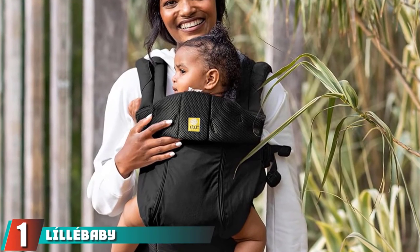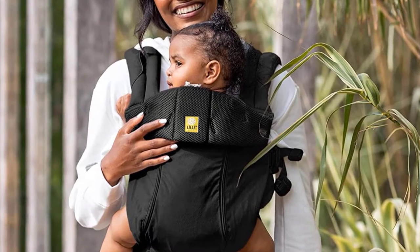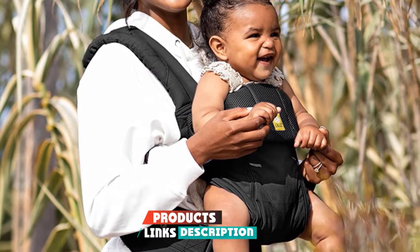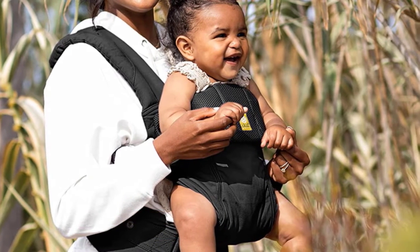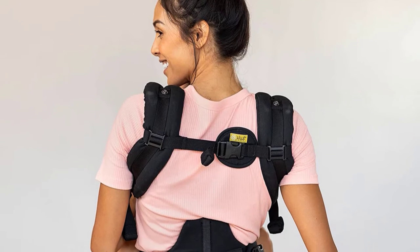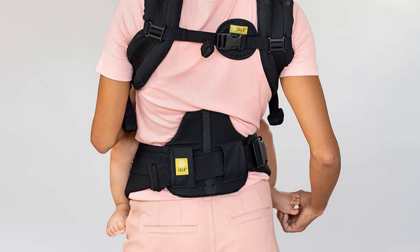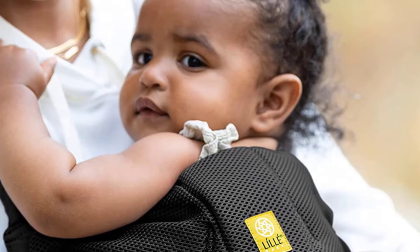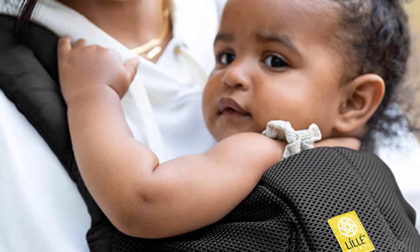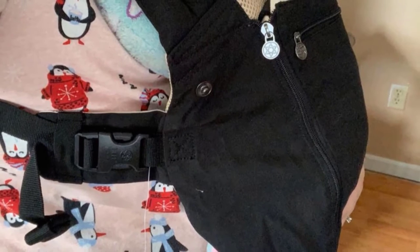At the first position of our list, we have the Lillababy Complete All-Seasons Ergonomic 6-in-1 Baby Carrier. Secured with two-way adjustable straps and a wide waist belt that provides extra lumbar support, the Lillababy Carrier is easy to throw on and can accommodate newborn babies, toddlers, and all ages in between. You can position the carrier with your baby facing you and the head support up for easy breastfeeding, or you can turn your baby facing out to keep her entertained. Additionally, you can position it slightly off to one hip or even on your back.